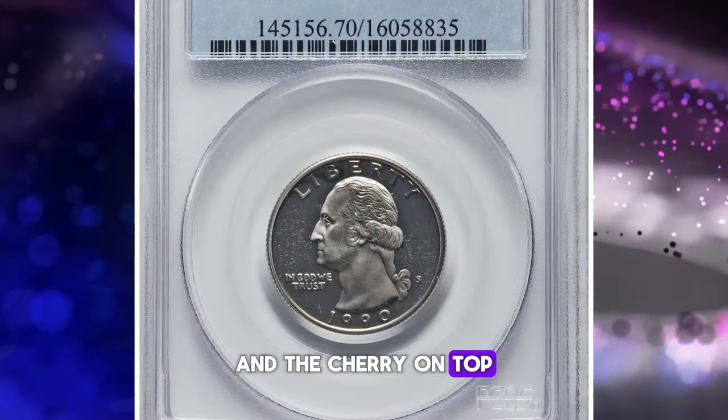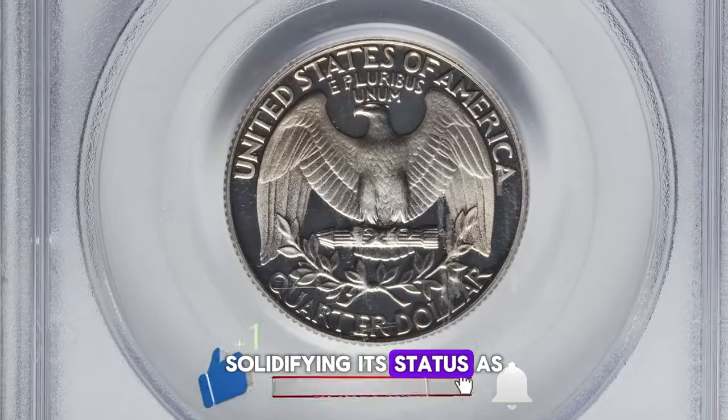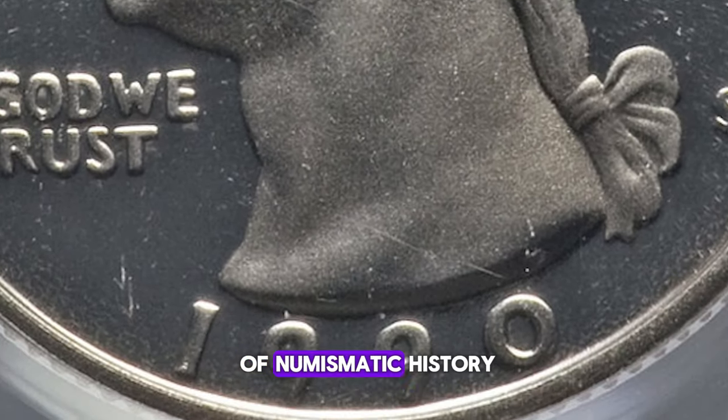And the cherry on top? It fetched an astonishing $7,150 at auction, solidifying its status as a coveted treasure among enthusiasts. Let's dive deeper into the story behind this remarkable piece of numismatic history.